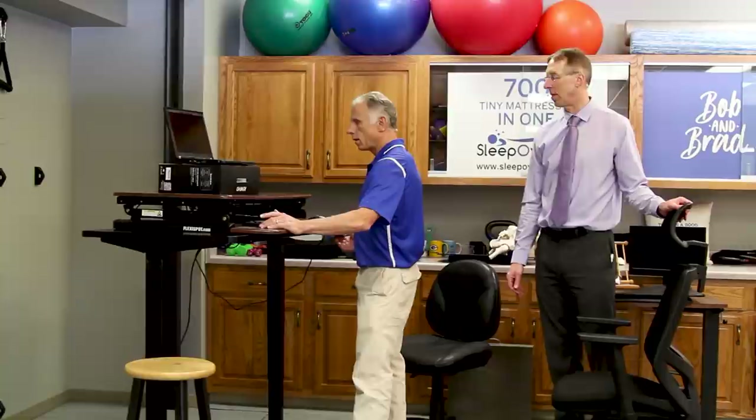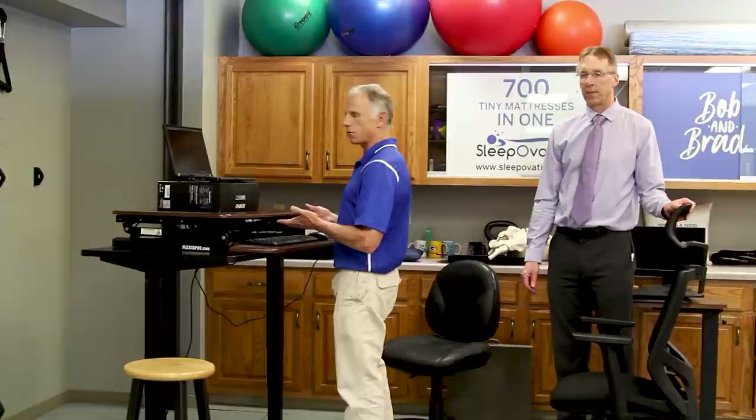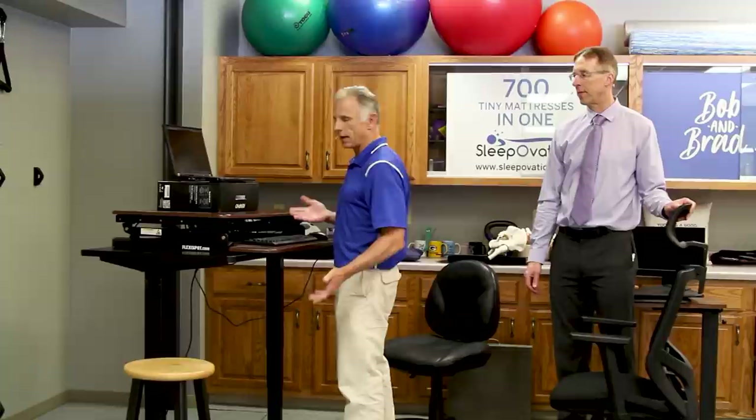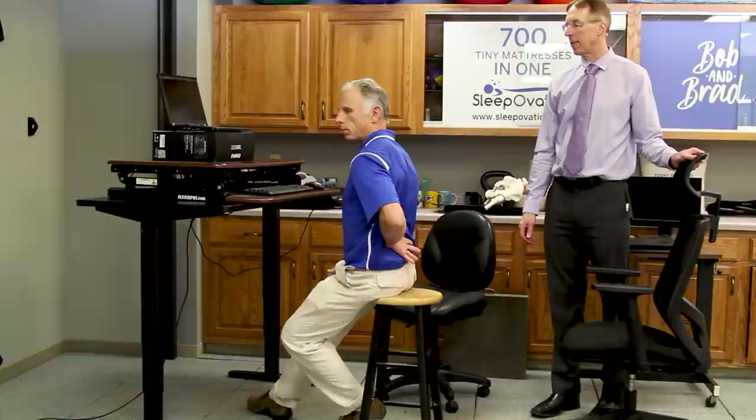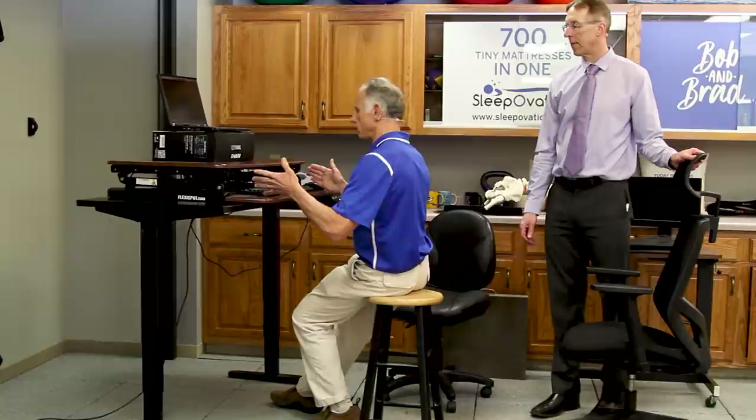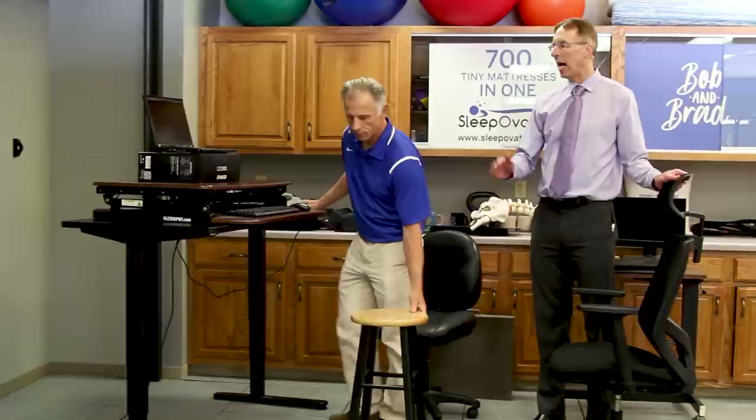If you have back pain, you're not gonna stand at your computer eight hours all day long either. You wanna stand, but you may want to take a break. What I like is to get a stool so you can sit higher up — this is much less pressure on your back than sitting low. You may wanna sit like this for 10 minutes and then go back to standing. Most of the time you're standing, but you get a little break. It's almost halfway between sitting and standing.